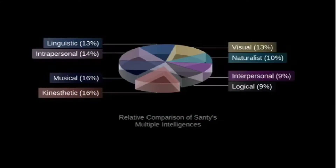And here's the pie chart of the result of my multiple intelligence test. 16% for kinesthetic and musical, 14% for intrapersonal, 13% for linguistic and visual-spatial, 10% for naturalistic, and 9% for interpersonal and logical-mathematical.